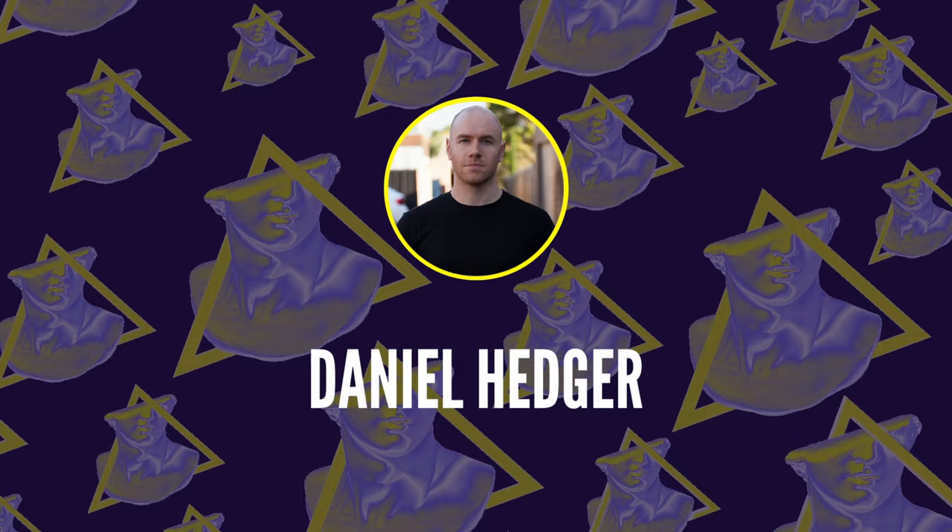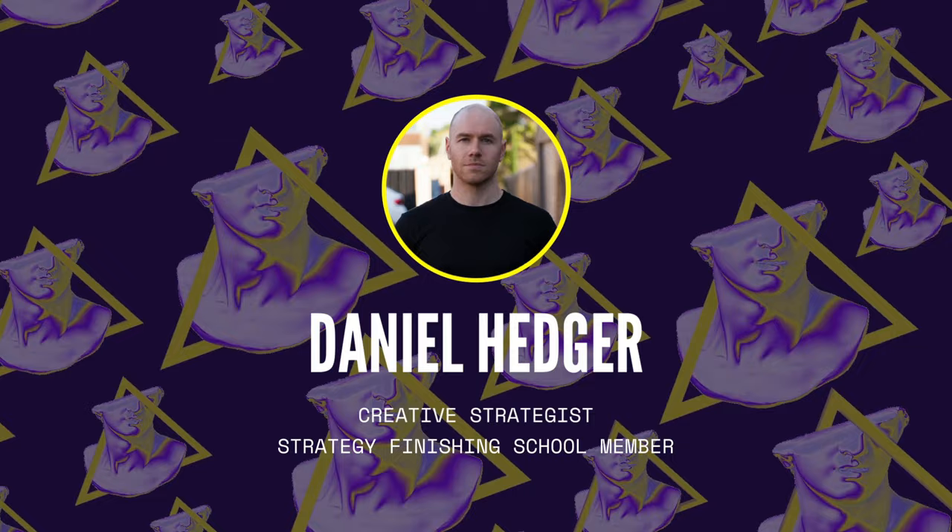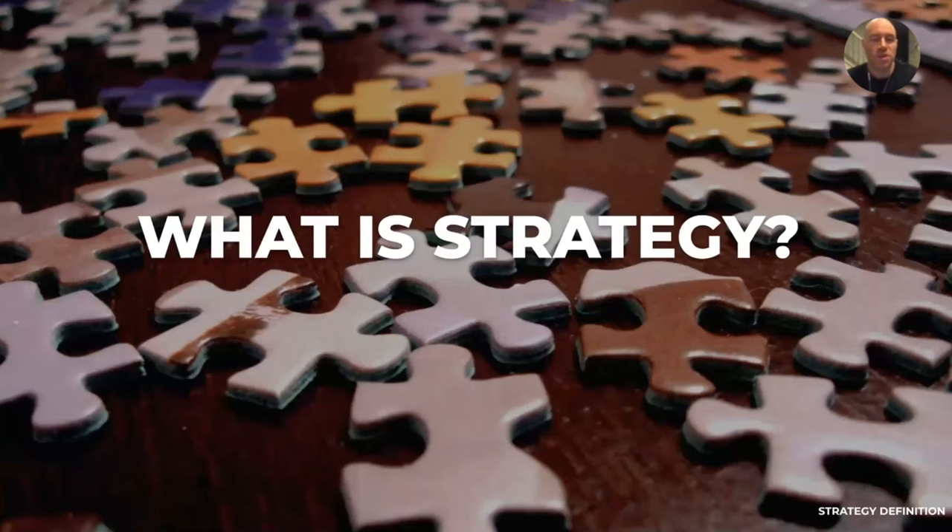Today I'm with Daniel Hedger who's a member of the Strategy Finishing School, and he's going to take us through his strategy portfolio. So Daniel, I'll hand over to you.